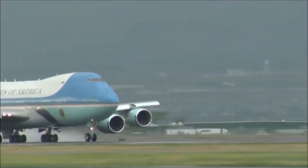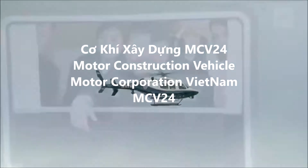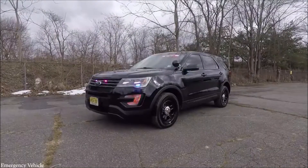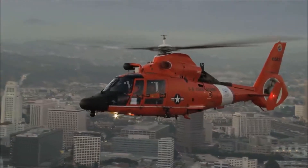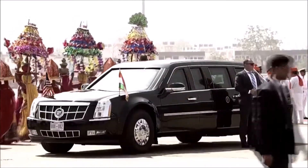Governments around the world are responsible for looking after their citizens, and to do this they're the owners of the largest fleets of vehicles — with machines specifically designed for certain purposes or multi-use ones for rescue or law enforcement. It's incredible to see what our hard-earned tax dollars are invested in to keep our countries operational. Here are the top 15 epic government vehicles.